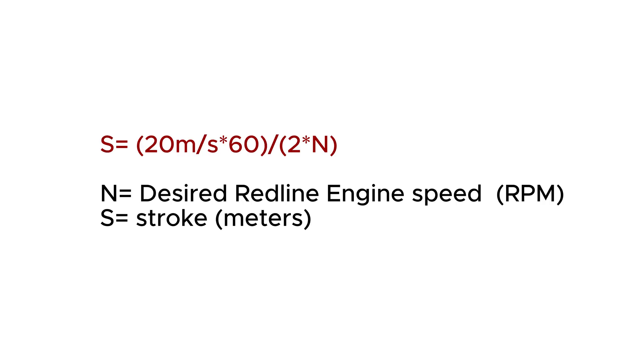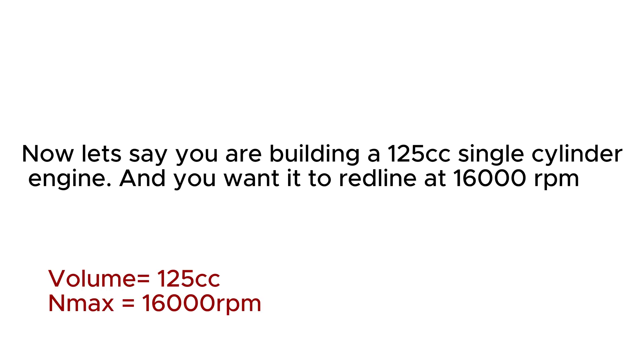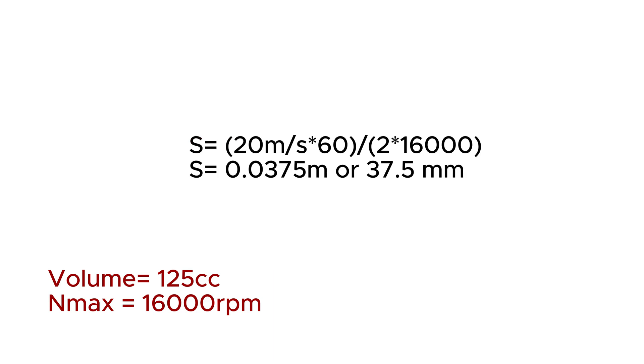This will give you an idea of how short your stroke length should be to rev that much. Now let's say you are building a 125 cubic centimeter single-cylinder engine and you want to redline at 16,000 RPM. You could use this formula to calculate what stroke length you should have. Putting all the values in, we get 0.0375 — hence your stroke needs to be 0.0375 meters, or 37.5 millimeters.